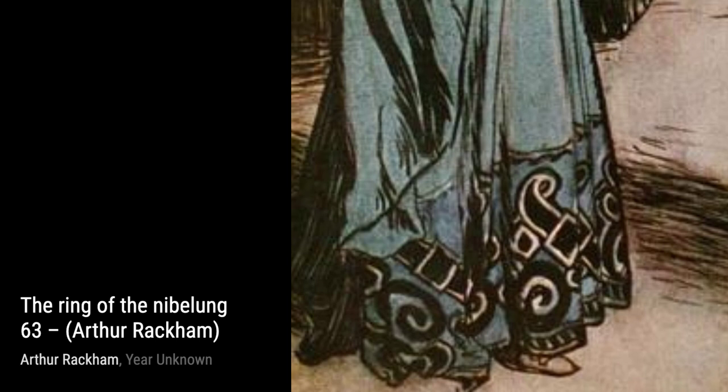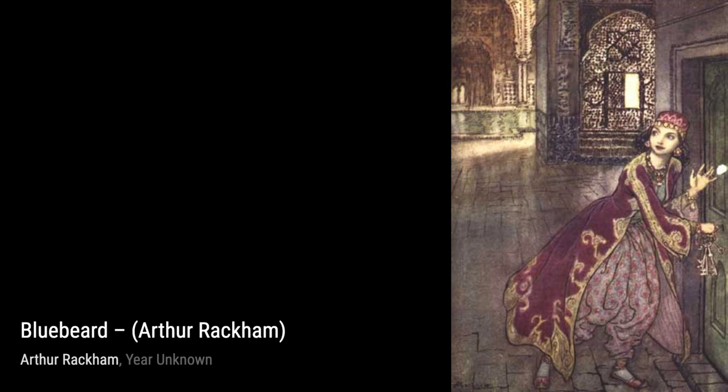Now let's explore Jack and the Beanstalk 4. Rackham's illustration captures the adventure and danger of this classic fairy tale, with its towering beanstalk and menacing giant.